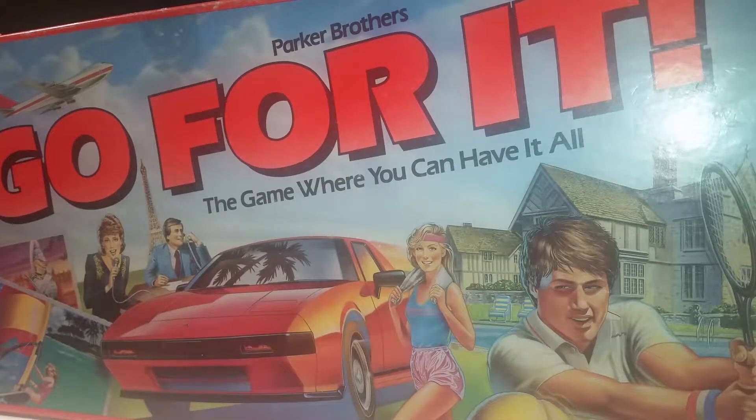Hey everybody, it's Richie with Two Toy Boys, and I am here again with Julie. Hello guys. And we are reviewing the 1985 game, Go For It! by Parker Brothers.